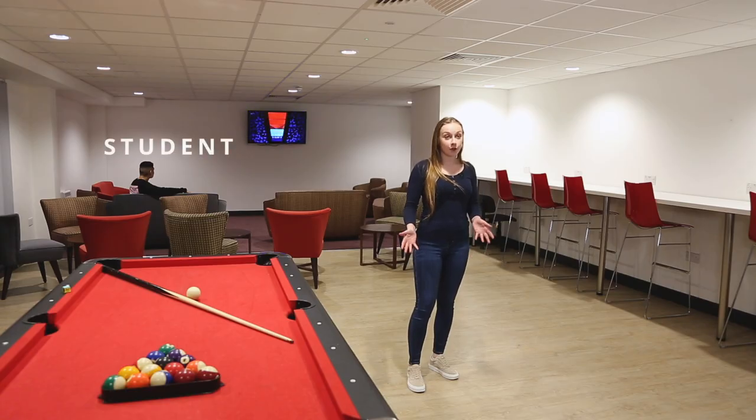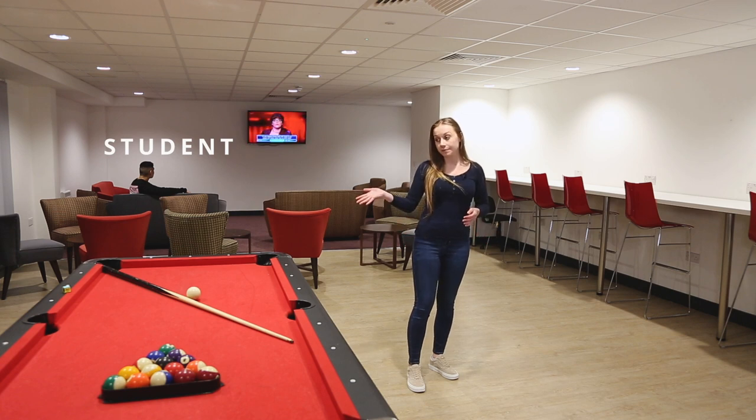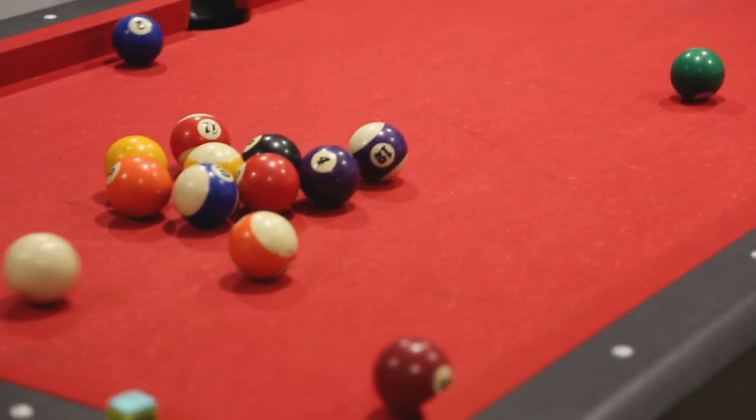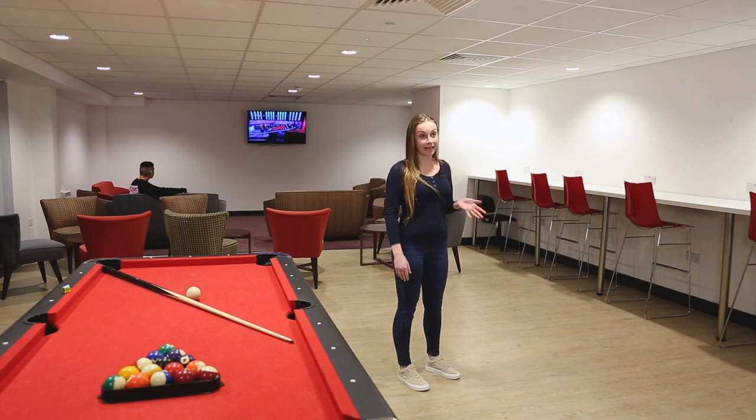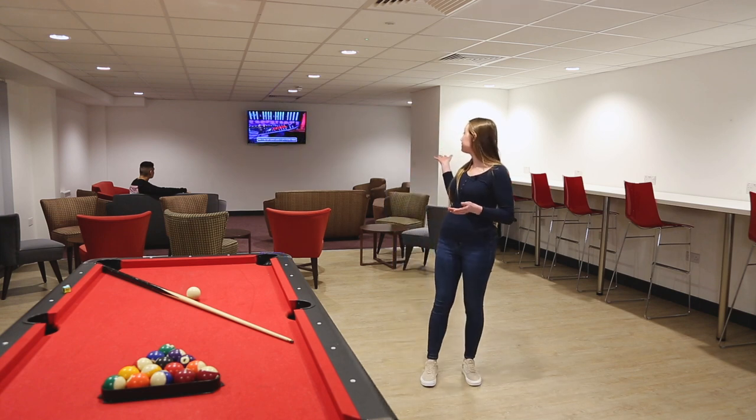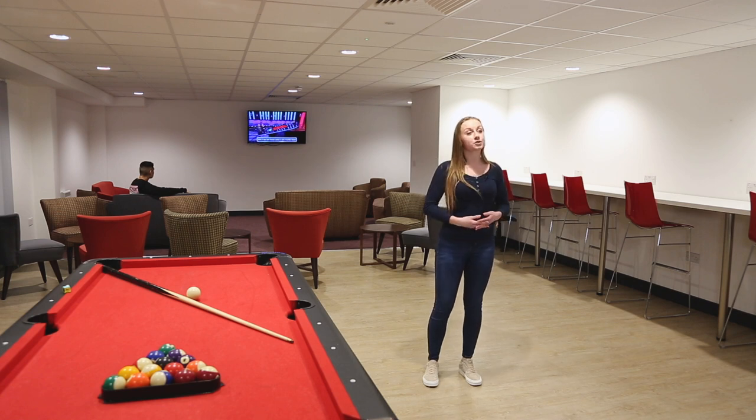Welcome to the Courtyard Common Room. There's lots going on down here. We've got the pool table where you'll often find us having lots of pool tournaments. We've got the study bench over here that's packed around exam season, and we also have the TV area where we like to chill out and watch films in the evening.